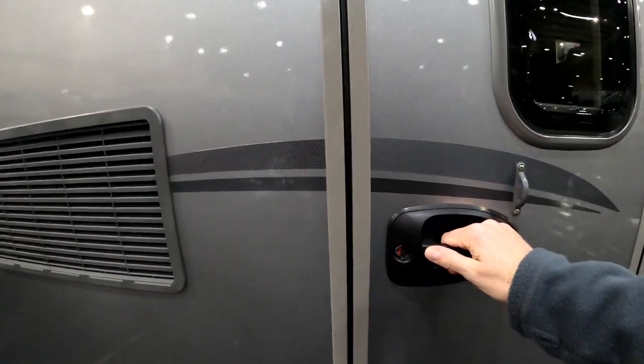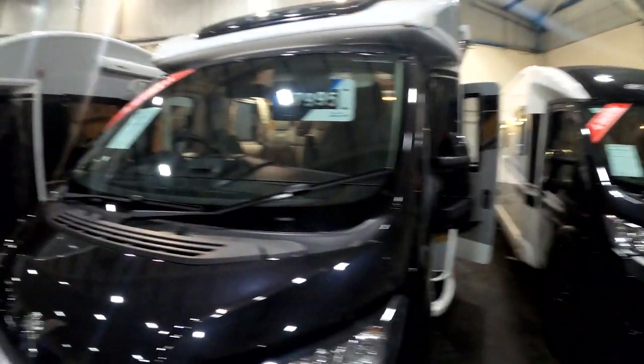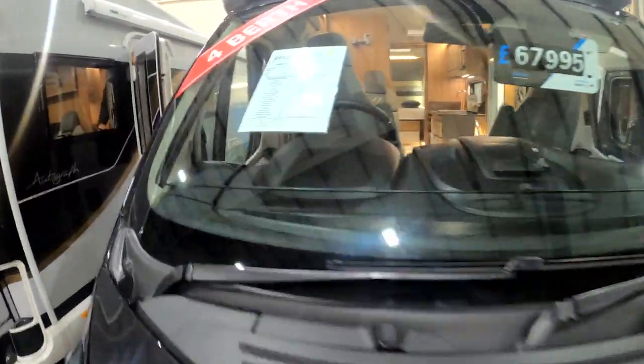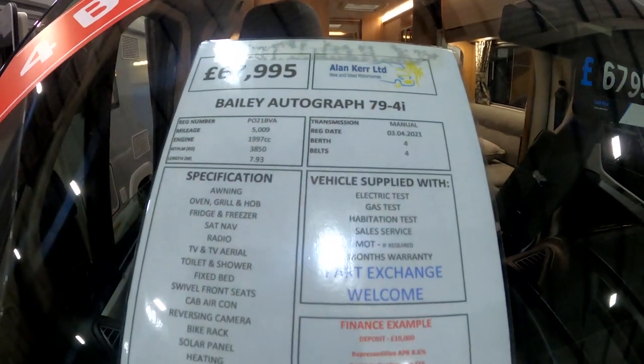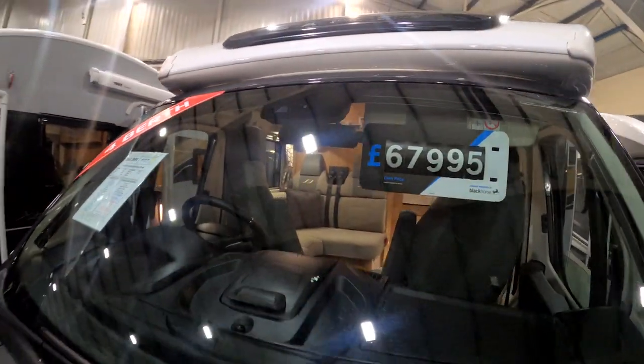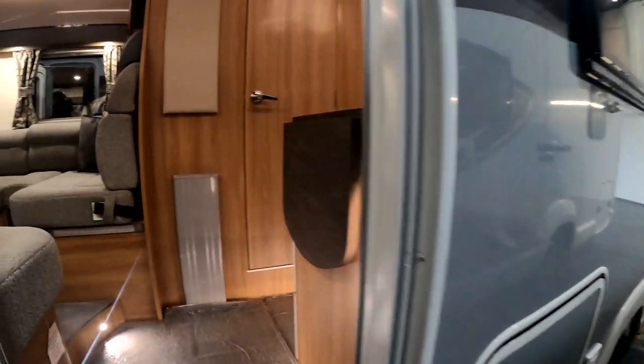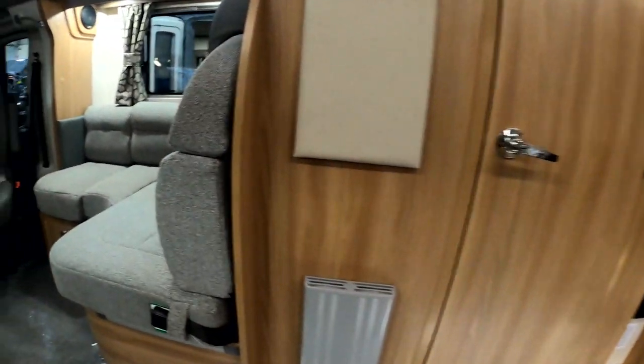I think this is what they call an A-class and I had a feeling the door was going to be locked - yeah, they want to keep us out of that one. Let's have a look at this one instead. We see a lot of the Contique on campsites, so let's see what all the fuss is about.